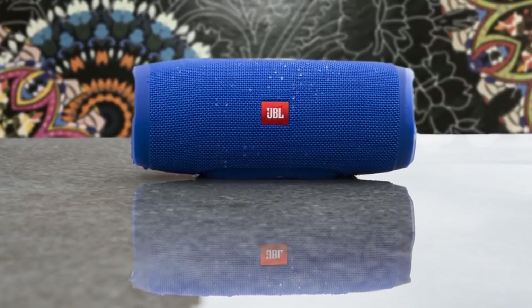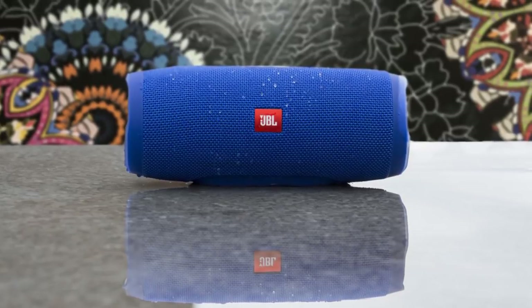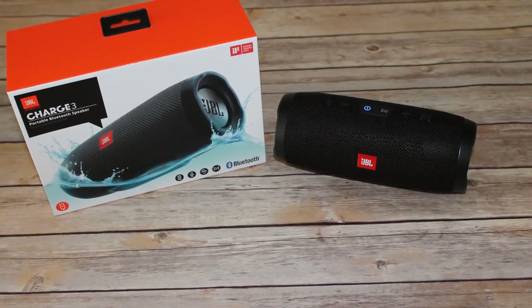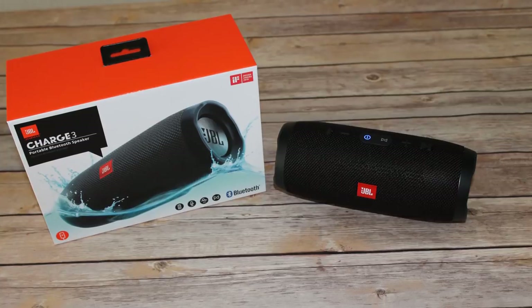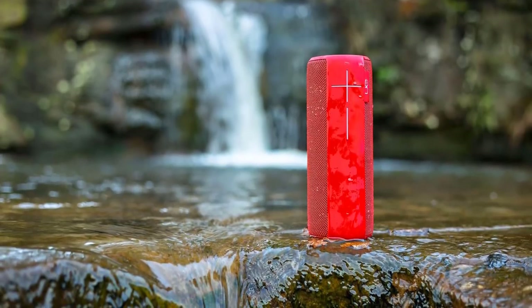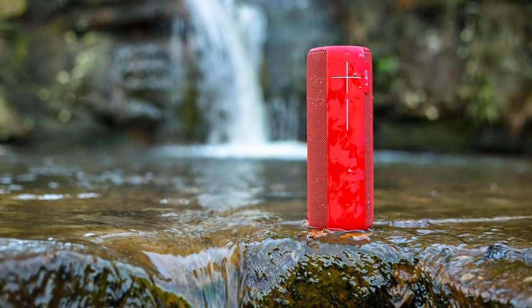In this episode of 10 Best Ones, we are going to check out the top 5 best bass speakers in 2018. I made this list based on my personal opinion and I tried to list them based on their price, quality, durability and more. If you want to see the price and find out more information about these, you can check out the links below in the description and the comment section. Alright, let's get started with the video.